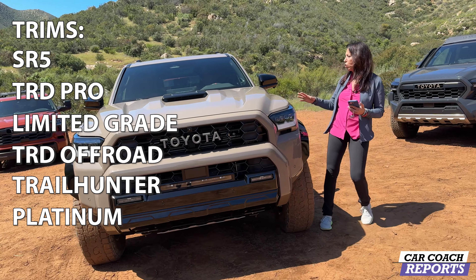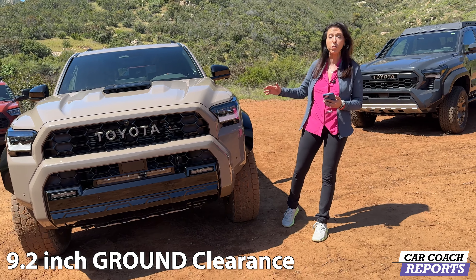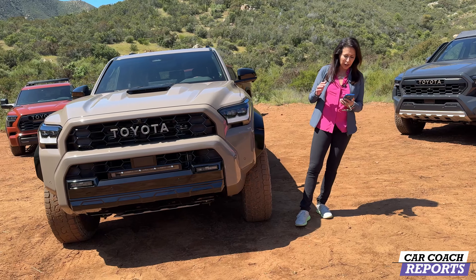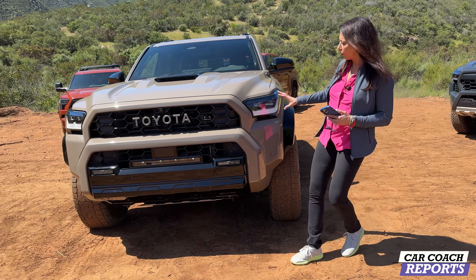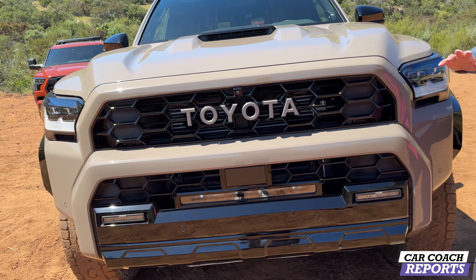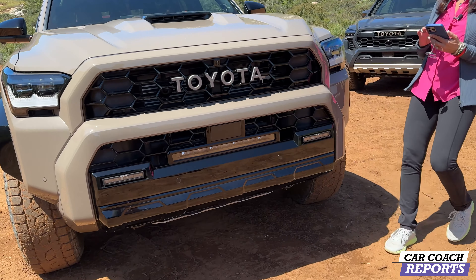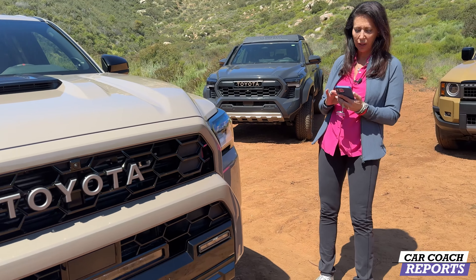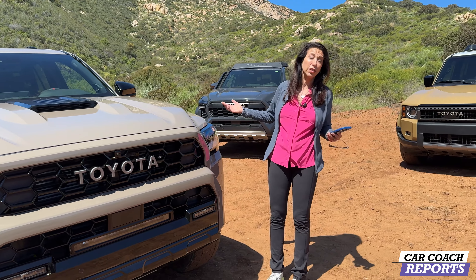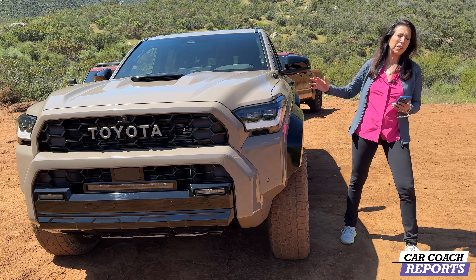There's a lot new about this vehicle. It still has that 9.2-inch ground clearance because this is a true off-road vehicle — something people have been waiting for. Standard features include front LED headlights and Rigid lights. We're looking at a TRD Pro, which is the top of the line. You've got a lot of cameras you'll need for off-road — it's all about adventure and tough terrain.